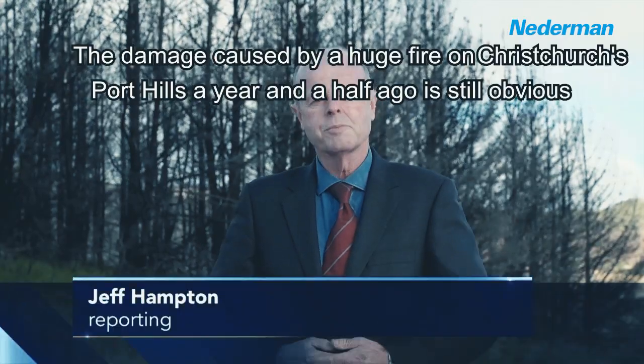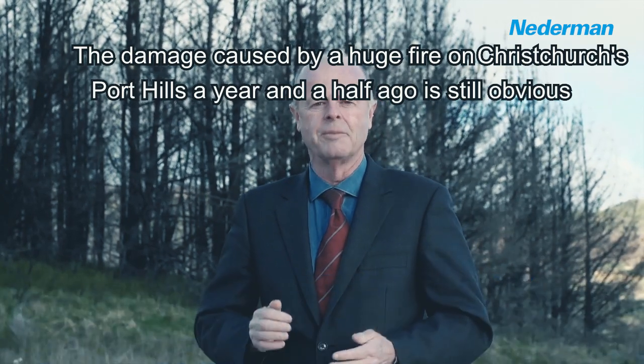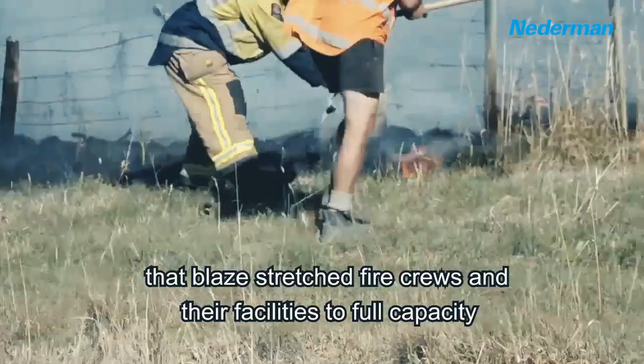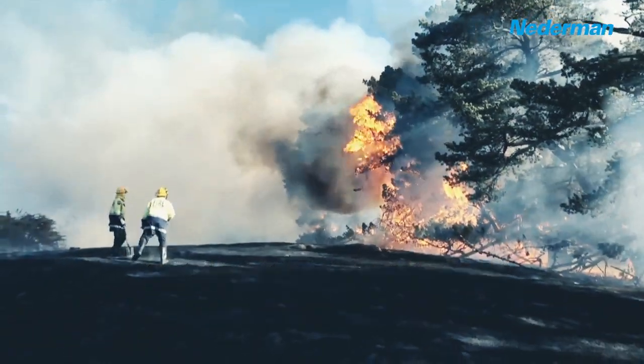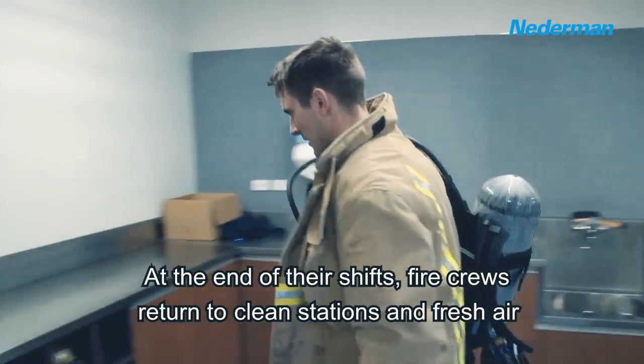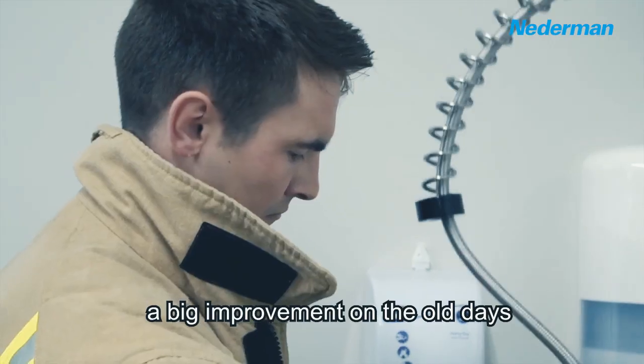The damage caused by a huge fire on Christchurch's Port Hills a year and a half ago is still obvious. That blaze stretched fire crews and their facilities to full capacity. At the end of their shifts, fire crews returned to clean stations and fresh air — a big improvement on the old days.